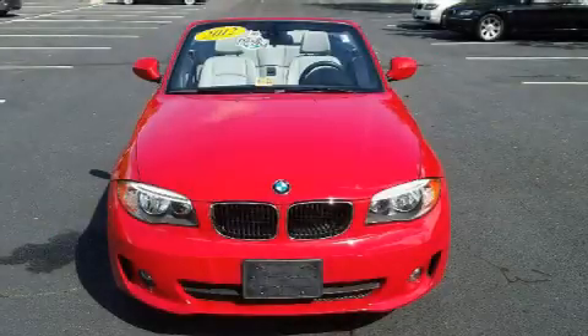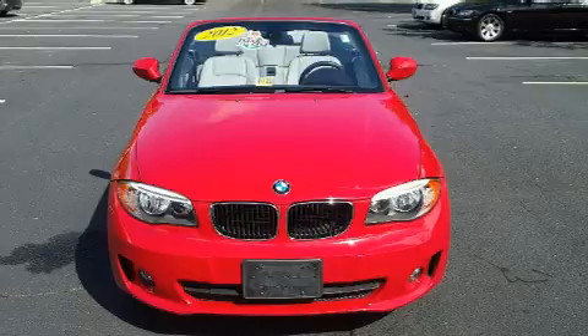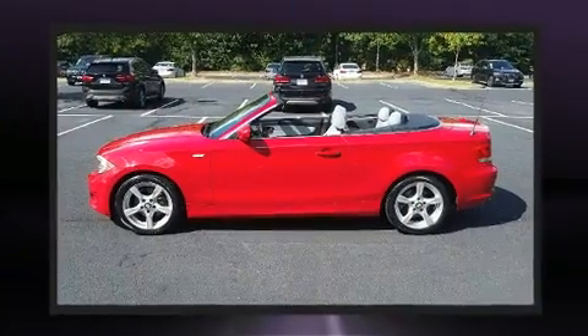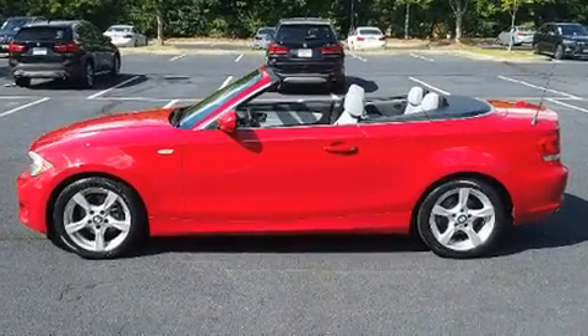Here's a great deal on a 2012 BMW 128 with less than 40,000 miles on the odometer. This vehicle provides excellent value as a pre-owned model. BMW made sure to keep road handling and sportiness at the top of its priority list.